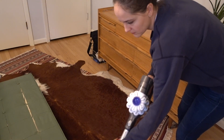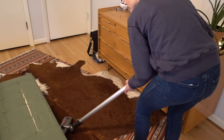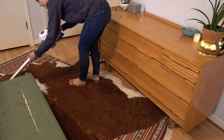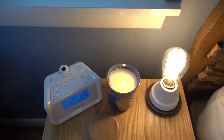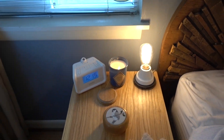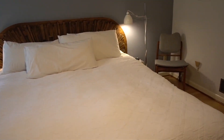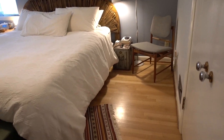Once the vacuuming is done, things are looking super tidy and clean. I like to spray some lavender room freshener over the bed and then light a candle to get the ambiance nice and cozy — so things smell and look really fresh and bright. Go ahead and take a look at that final product — our room is looking so much better than it did and I absolutely love it.